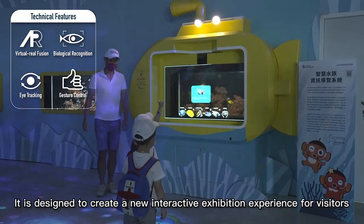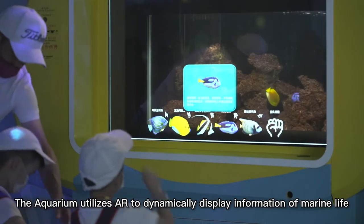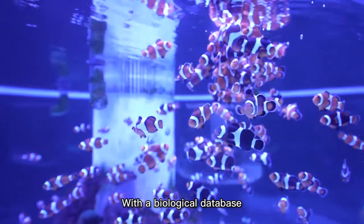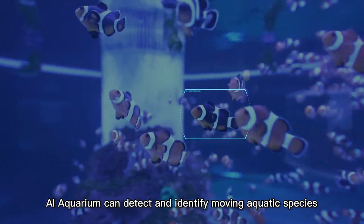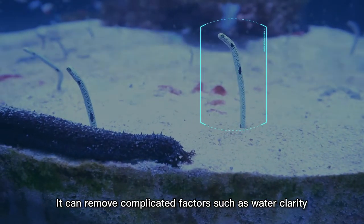It is designed to create a new interactive exhibition experience for visitors. The aquarium utilizes AR to dynamically display information of marine life. With a biological database, AI Aquarium can detect and identify moving aquatic species with a high accuracy of 98%.